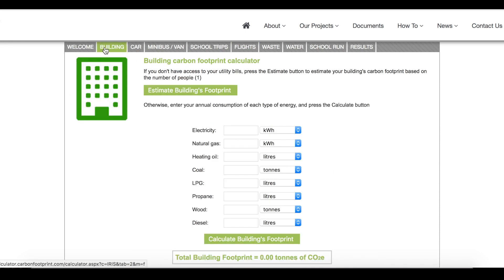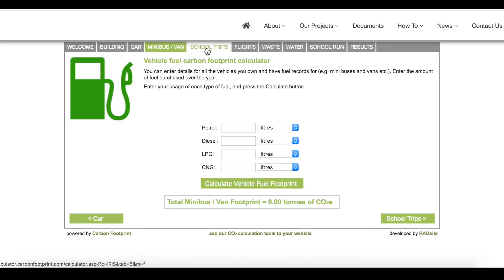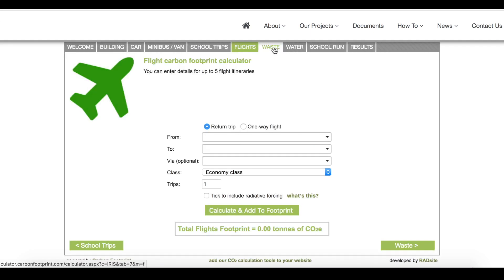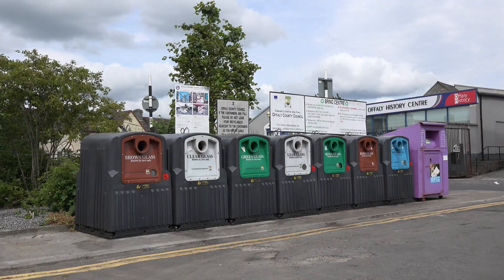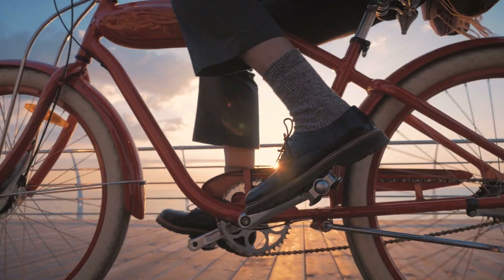The carbon calculator, which we've built, allows them to input loads of different figures and be completely shocked — as I was when I did it — about your actual carbon footprint and what carbon you generate every day. They can find out what their carbon footprint is in their school and start mechanisms to reduce that. There are loads of different ways of actually tackling their environment, looking at their carbon footprint and trying to reduce it.